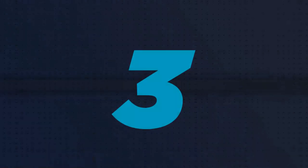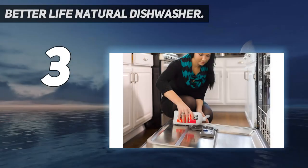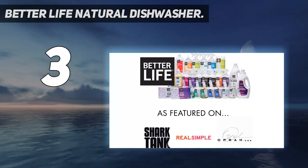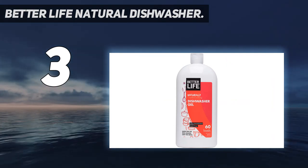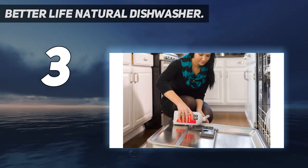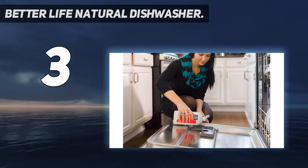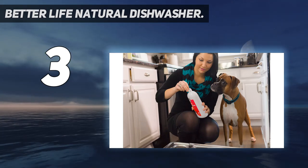At number 3: Better Life Natural Dishwasher. If you're partial to gels, look no further than Better Life. The brand's naturally crumb-crushing concentrated dishwasher detergent fights stubborn messes with a blend of plant-based ingredients, including coconut, soap bark, and corn. These earth-source cleaning agents do a surprisingly good job of not only removing food from your dishes but also leaving them super shiny.